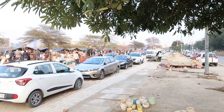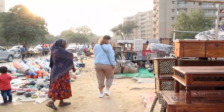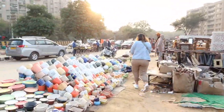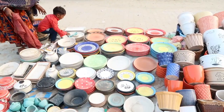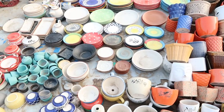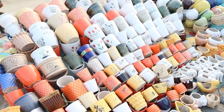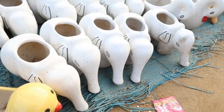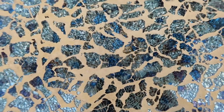You can find all things vintage and antique here. The market opens at 7 am till 10.30 pm but it's best to go in sunlight as they hardly have any source of light. You can see colorful pots and crockery displayed on the ground. If you are lucky enough, you can find brands like Fab India here.